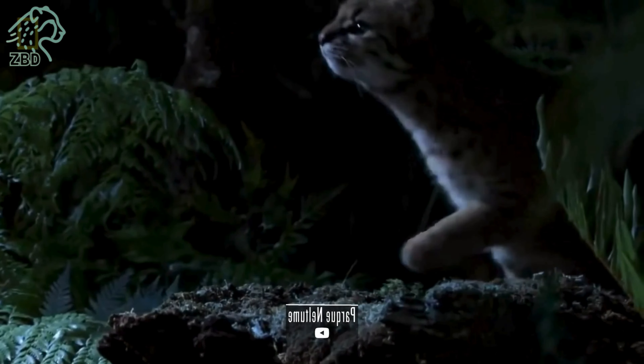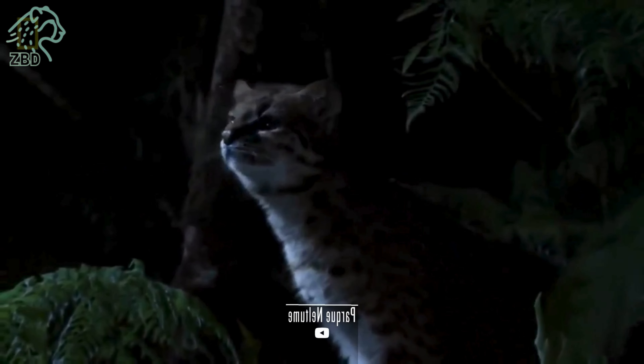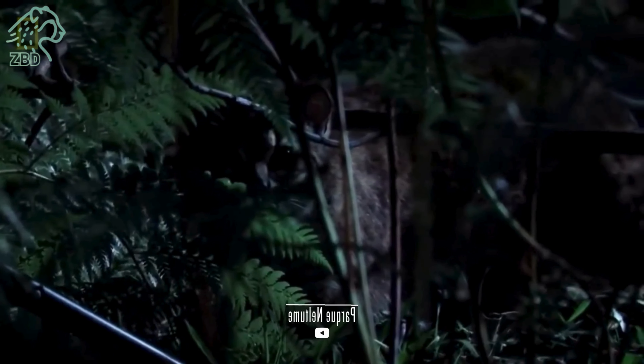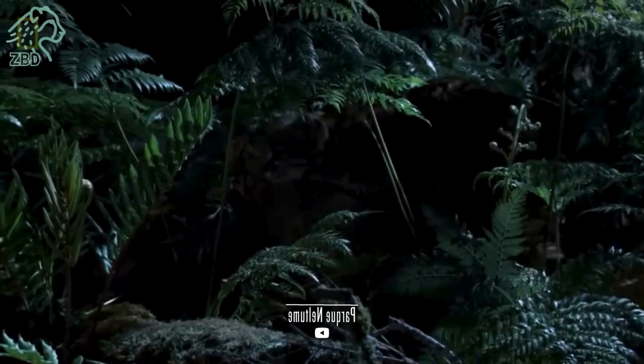In the remote forests of South America, a mysterious and elusive feline roams the dense undergrowth. This diminutive yet captivating creature is none other than the Leopardus guigna, a species known by many names, from the Kodkod to the Güiña.